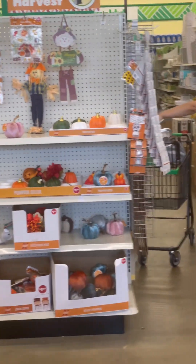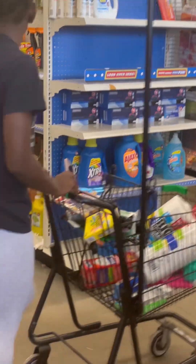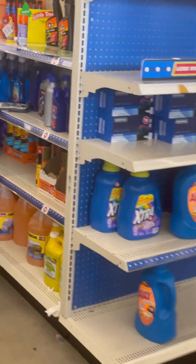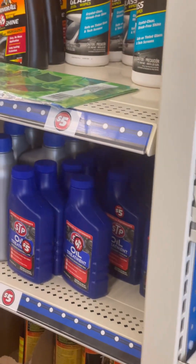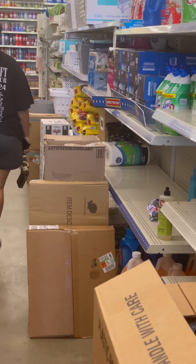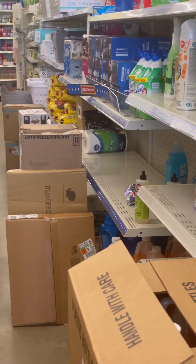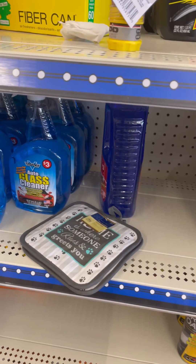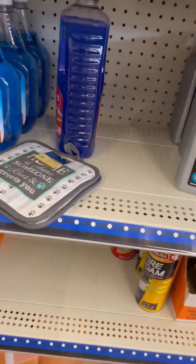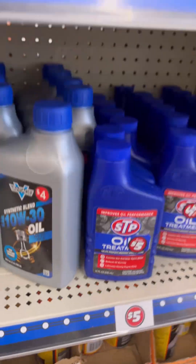I don't celebrate Halloween but if y'all do, go ahead. I'm gonna go down the cleaning aisle because I need a glass cleaner. I know they have the spray option but I don't know if they have it. They have the regular glass cleaner — I was actually looking for the spray one but they don't have it here.